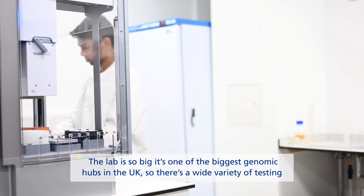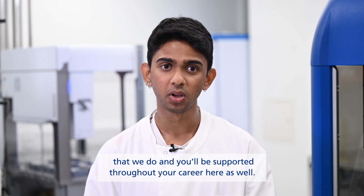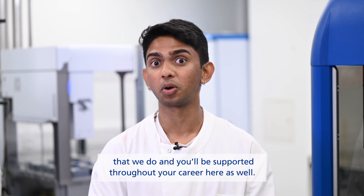The lab is so big — it's one of the biggest genomic hubs in the UK — so there is a wide variety of testing that we do, and you'll be supported throughout your career here as well.